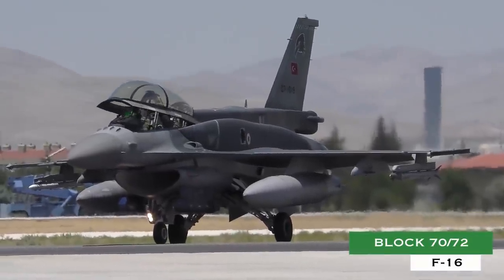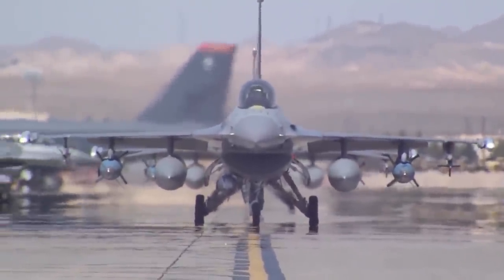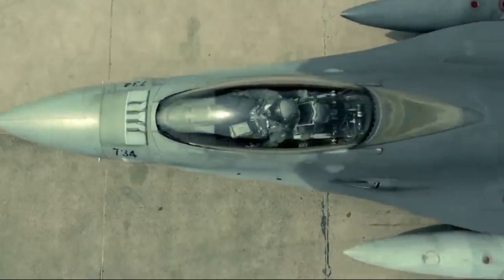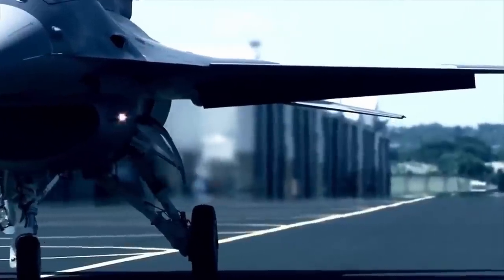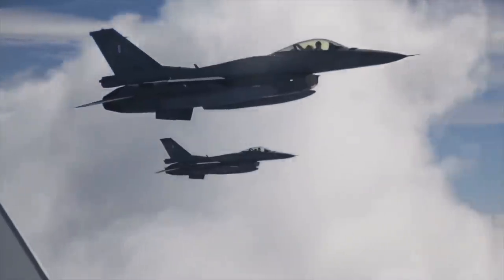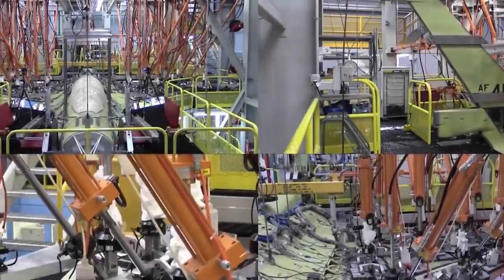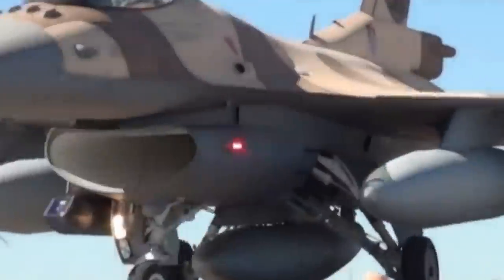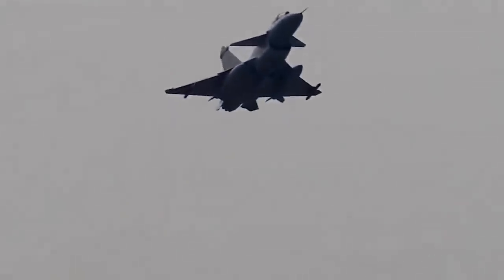F-16 Block 70/72. The proven F-16 offers advanced interoperable capabilities that enhance partnerships with allies. Its affordable life cycle cost allows the F-16 to remain the best value among fourth-generation jets. The newest and most advanced F-16 is equipped with new capabilities based on the advanced F-16V configuration, providing a new aircraft structure that lasts 50% longer than previous production F-16 aircraft. The F-16 is a strategic and valuable choice for many customers around the world seeking advanced fighter aircraft capabilities, regional and worldwide partnerships, and affordable life cycle costs. Five nations have chosen the new F-16 Block 70/72 for these reasons and more.